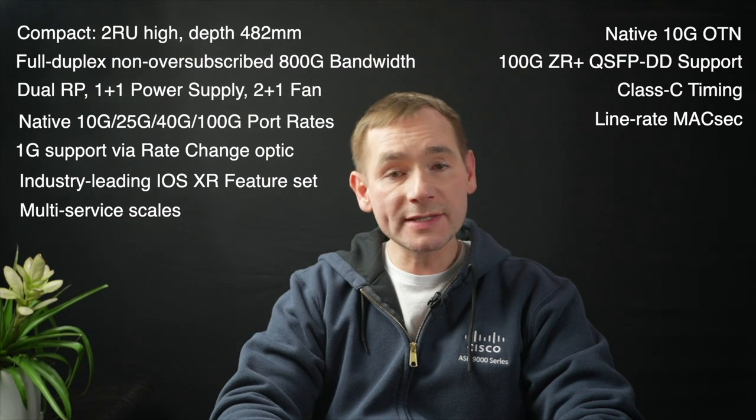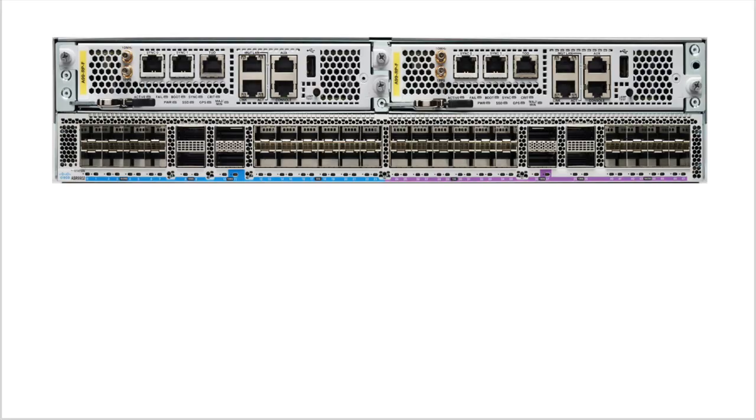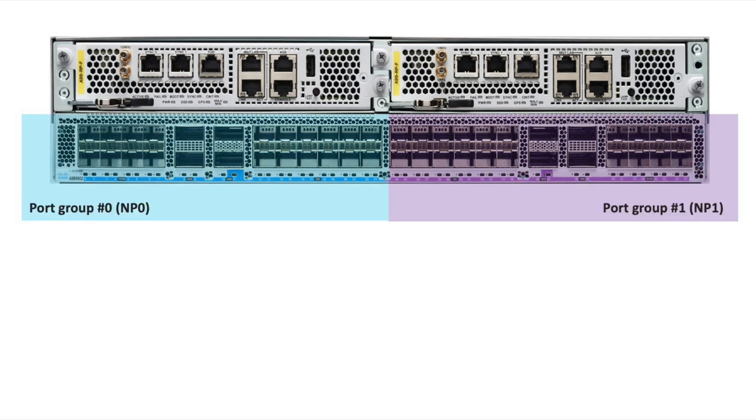Another important feature of the ASR 9902 is very good power savings and energy efficiency. If you look at the front panel of the 9902, you can see two route processors for redundancy and the line card, which is integrated into the chassis. This type of system is called a fixed chassis because it doesn't have slots where you can install port adapters or expansion cards. The ASR 9902 is served by two 5th generation NPUs, and each NPU represents one port group. All ports are distributed between two port groups, and each port group can be configured independently.